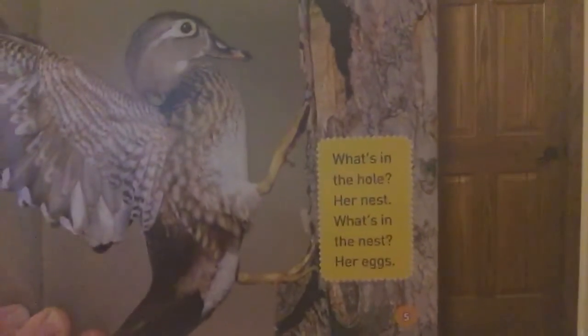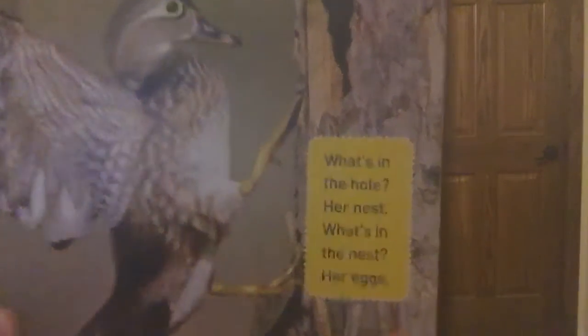It's a wood duck. In early spring she flies through a tangle of branches and lands by a big hole up in a tree. What's in the hole? Her nest! And what's in her nest? Her eggs. She builds her nest inside of a tree.